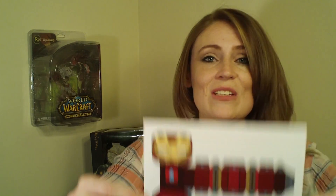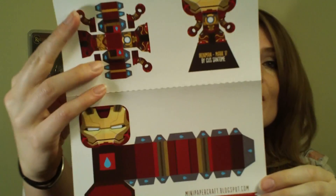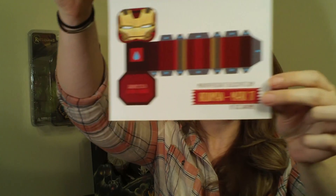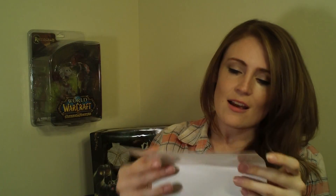The next item is an Iron Man paper craft. Can you see what he's going to look like? That is awesome! It comes with all the pieces and you just glue it together. That's a pretty important piece of equipment for Mr. Tony Stark — having his Iron Man suit. I can't wait to put this together. This will really be neat, very cool.